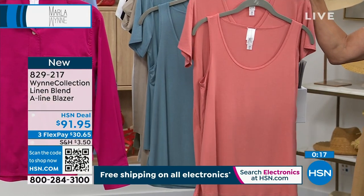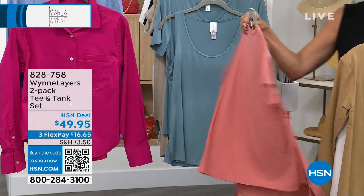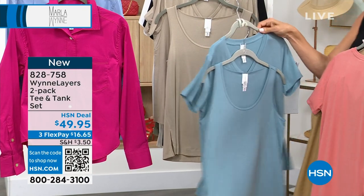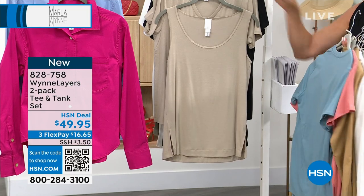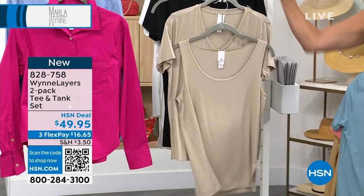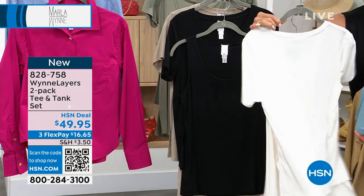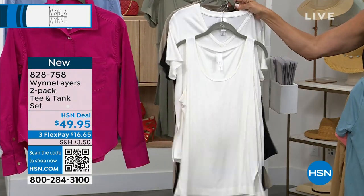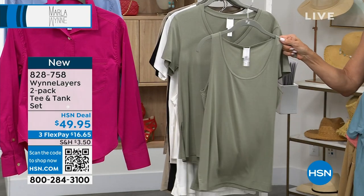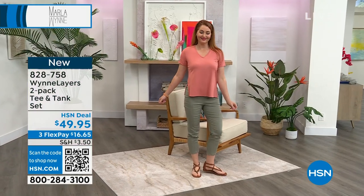It is a two-pack. We haven't done two-packs for a really long time. It's in a wonderful ribbed knit. These all tie back as wonderful layering pieces. You get to pick the color, and you can have one with sleeves and one sleeveless — a V-neck with sleeves and a crew neck that's sleeveless. I think that's a winner. What a nice idea — instead of just two tanks or two short sleeves, you get a tank and a short sleeve tee.